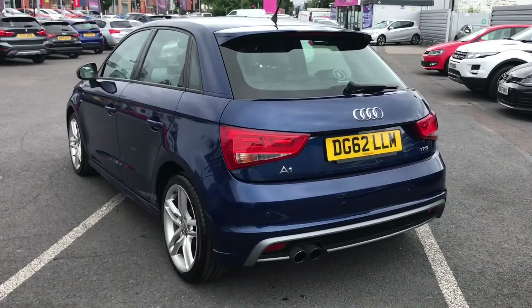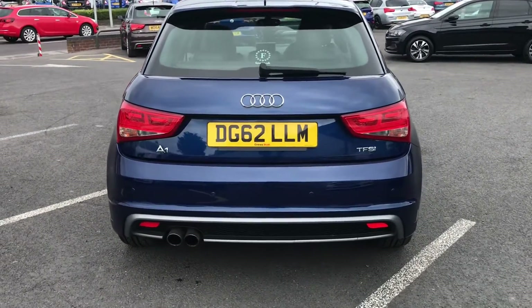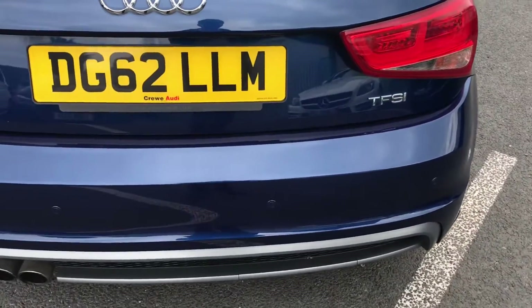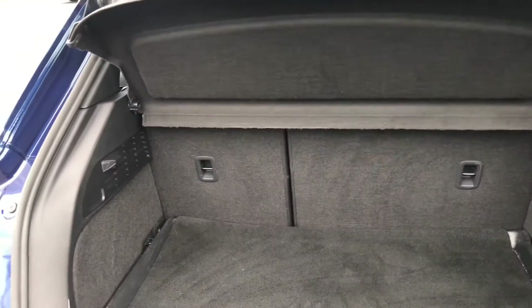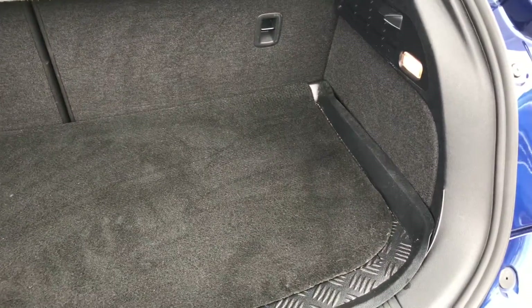You do have rear parking sensors as well, to give you added confidence when reverse parking and make you aware of your surroundings to the rear of the vehicle. You have the TFSI badge there, and opening up the boot you have a generous amount of space. You've got tethering points as well.